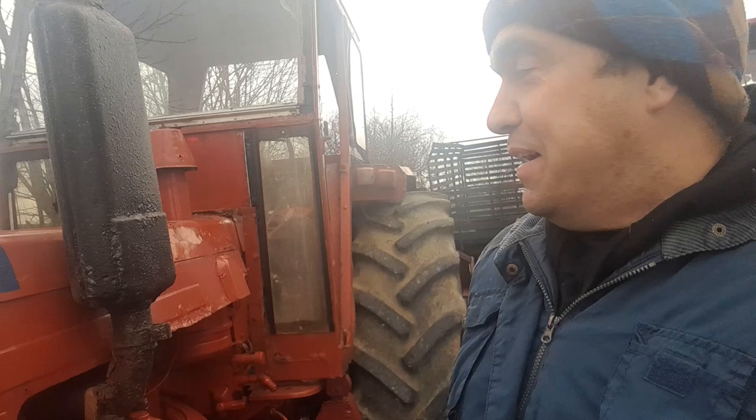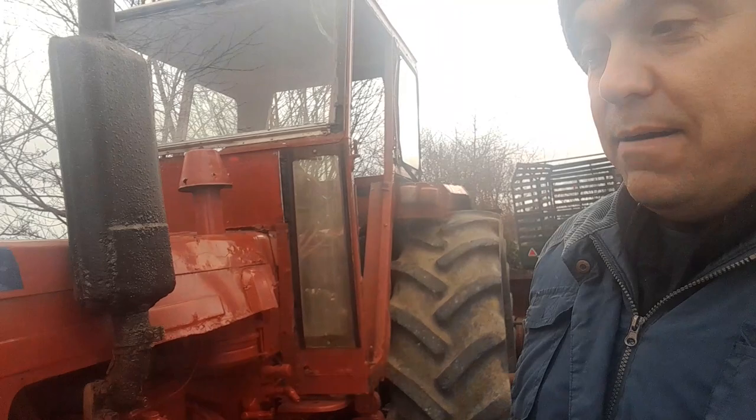How are you doing folks, you're very welcome. Thanks for tuning in and choosing to watch my videos. As you can see here, this is my baby — a Belarus 52 Super.